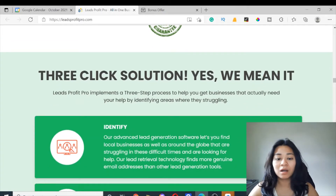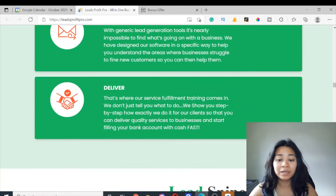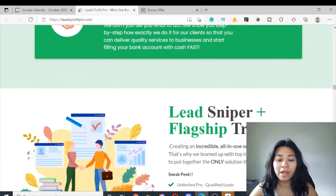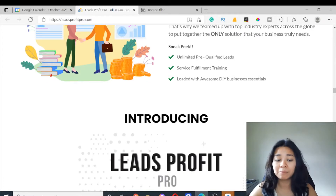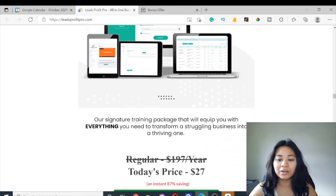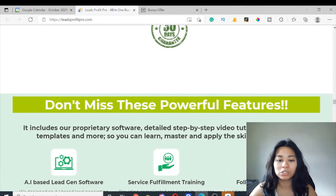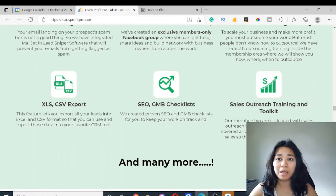Providing complicated services to businesses can be difficult, and so that's where their in-depth service fulfillment training comes in handy. The program will show you how to provide services like website and GMB optimization using SSL and more. They are also giving away $397 worth of software bonuses that will help you build your funnel and connect your Facebook target audience in no time.